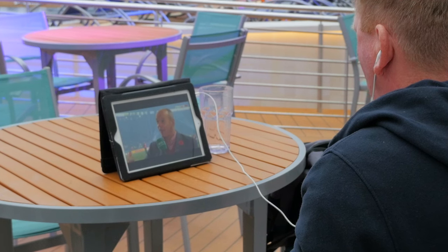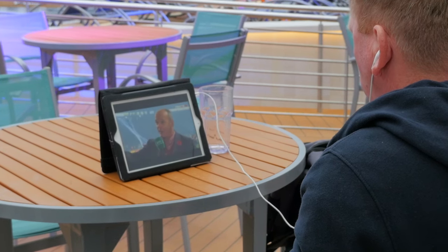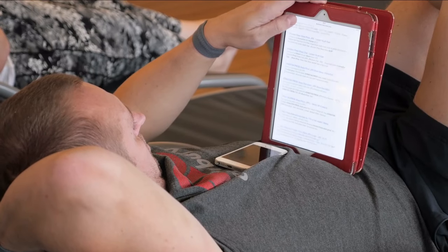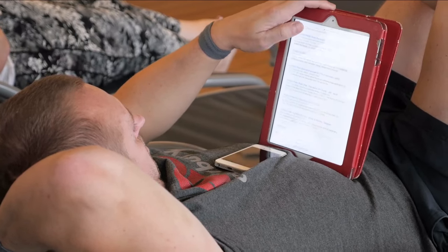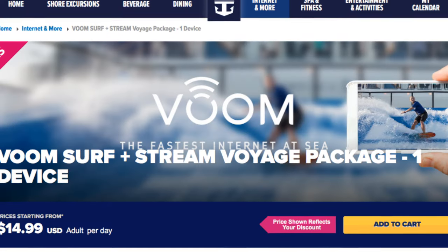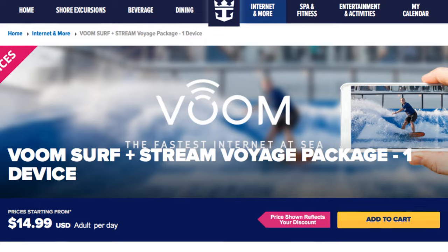The VOOM internet access is a big part of the daily cost of The Key and a compelling aspect to why to purchase it. If you're going to buy the internet access anyway, I would guess you probably save money by pre-booking an internet package during one of the cruise line's pre-cruise sales and lock in a great rate.